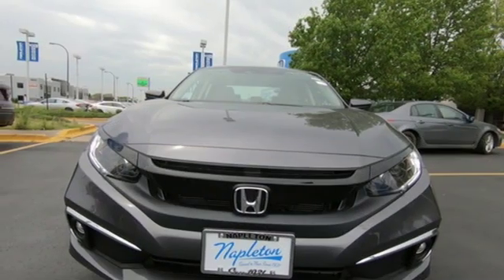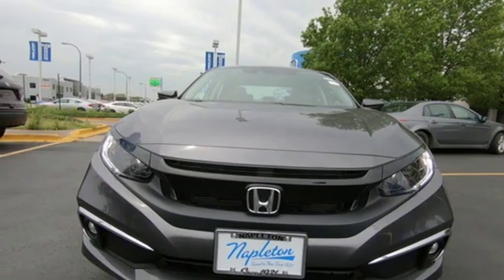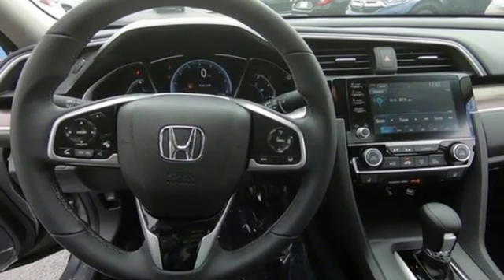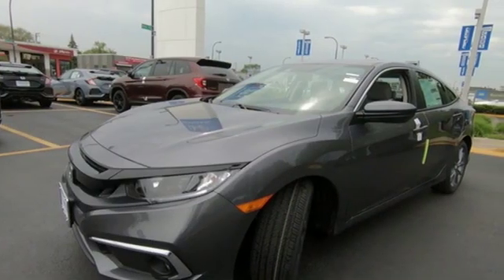It features an intercooled turbo inline four-cylinder engine, power sliding and tilting sunroof, gas pressurized shocks, and a continuously variable automatic transmission.